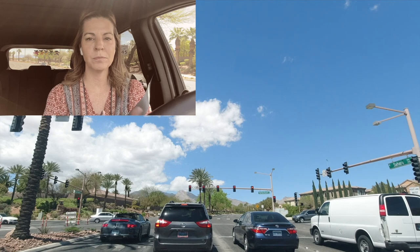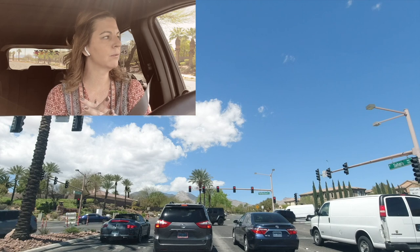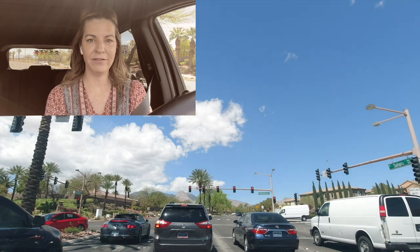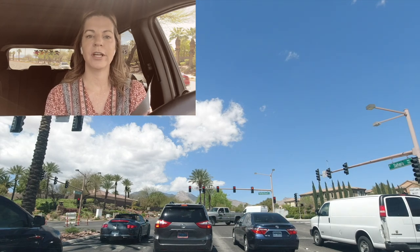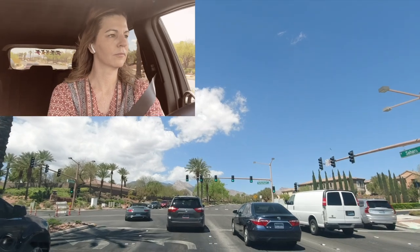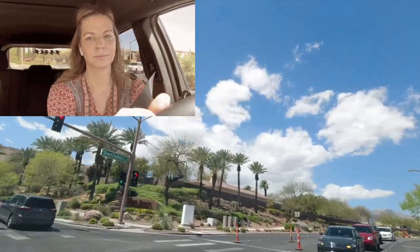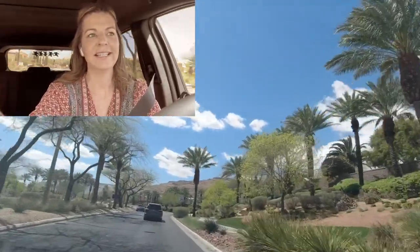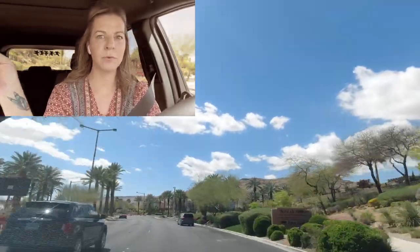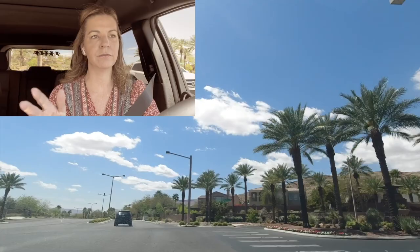There are about 1,000 single-family homes. Right now I'm at Red Rock Ranch and Sahara — we're going to take a left on Red Rock Ranch, which will eventually turn into Flamingo. I've done a video on each of these villages, so check out my YouTube channel if you want to learn more. Everywhere you turn in Red Rock Country Club, you'll have a beautiful view of the Spring Mountain Range that the community encompasses.